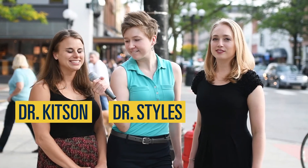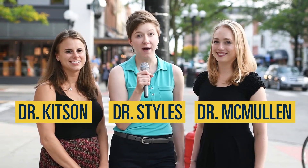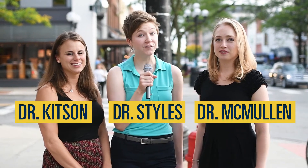Hi, I'm Dr. Chelsea Stiles, and I'm here with Dr. Amanda Kitson and Dr. Emily McMullen, and we're with the University of Michigan's Pathology Department. We're here in downtown Ann Arbor to talk to some people about pathology, specifically blood banking. So let's do it!